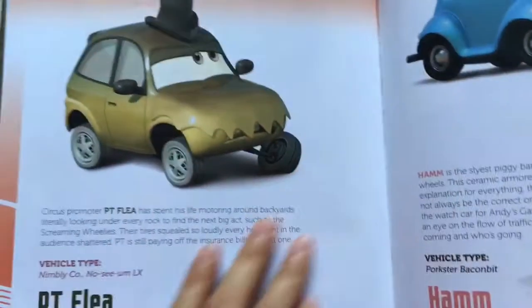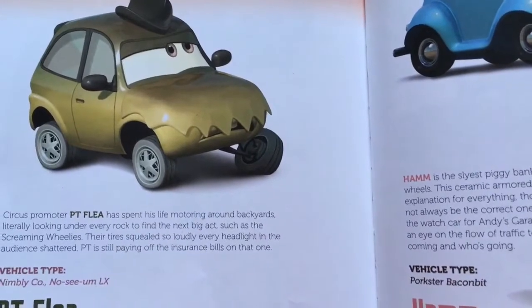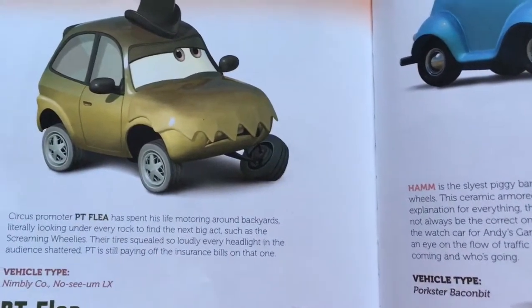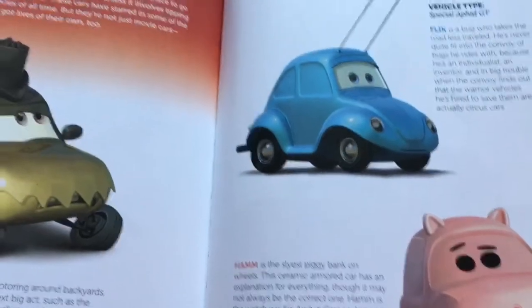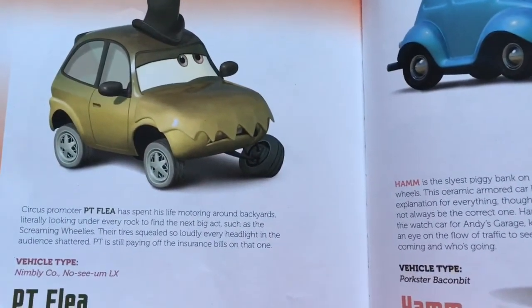Okay guys, so that was it from the 'Meet the Fans' section. In my next video I will be reading the last chapter, which is called 'At the Theater,' and we will be discovering all the cars that are in the theater. I hope you liked the video — I'll see you next time, bye for now!